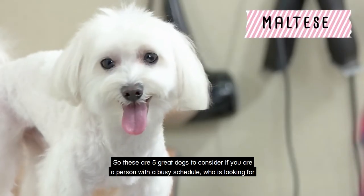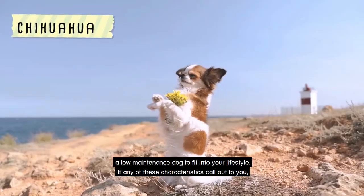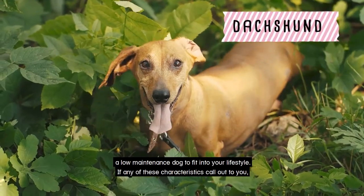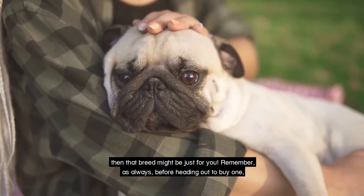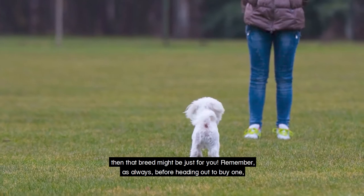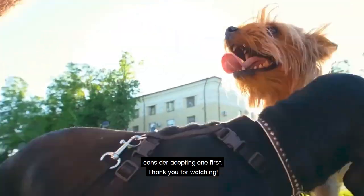So these are five great dogs to consider if you are a person with a busy schedule who is looking for a low maintenance dog to fit your lifestyle. If any of these characteristics call out to you, then that breed might just be for you. Remember, as always, before heading out to buy one, consider adopting one first.